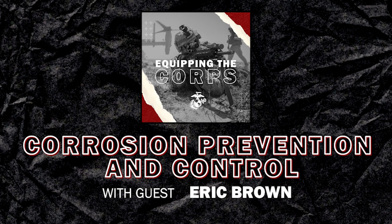What methods do we use for that? We've got four pillars of CPAC. One is assessments on equipment. Next is engineering. Then we've got corrosion prevention through our corrosion service teams, and corrosion repair through our corrosion repair facilities.